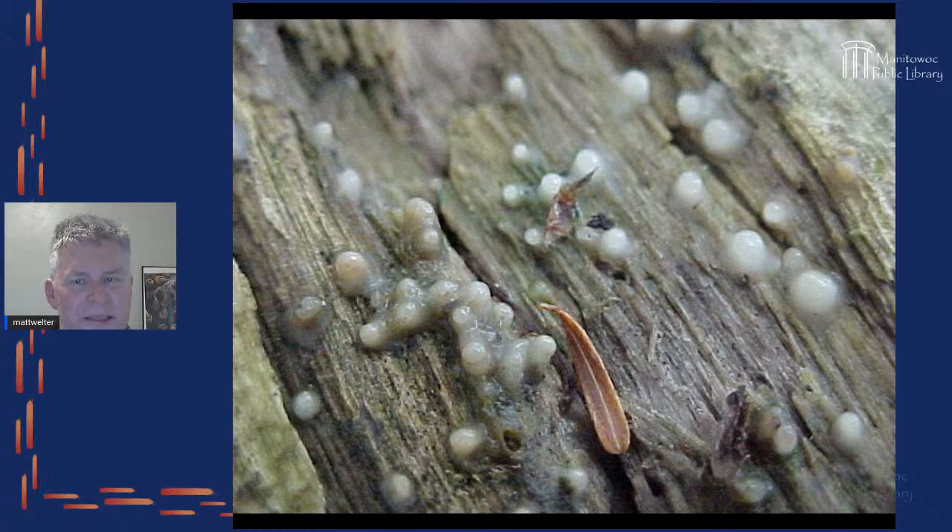Another thing you can use for perspective is something you find in nature that always has about the same size. In the lower part of this picture there's a hemlock needle — most hemlock needles are about a centimeter long. These cannonball slimes are sticky little slime molds that cling to algae-covered wood. They look like little cannonballs but are extremely tiny — touch them and they just turn to slime.